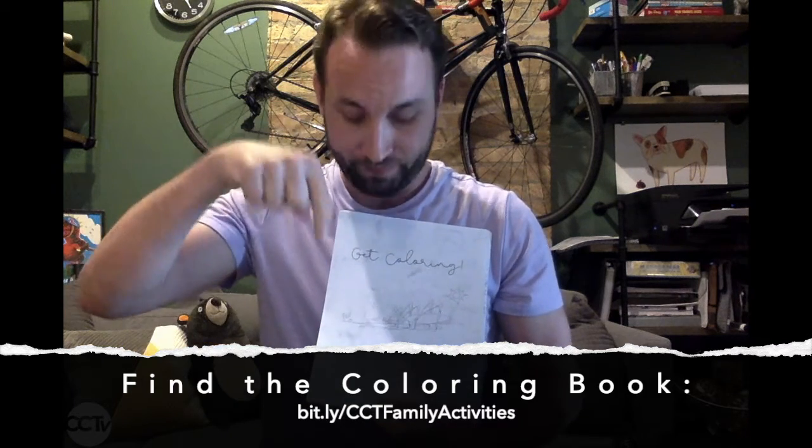I wanted to share with you an original coloring book that I made from scratch, full of characters and activities for you to color and enjoy while you're stuck at home. You can download and print this coloring book from our website by going to the link on your screen, right there.